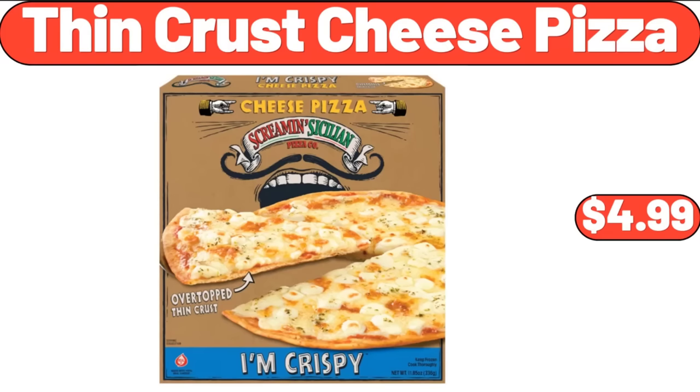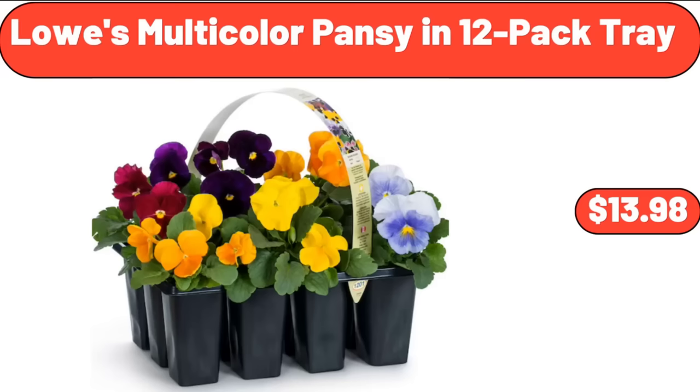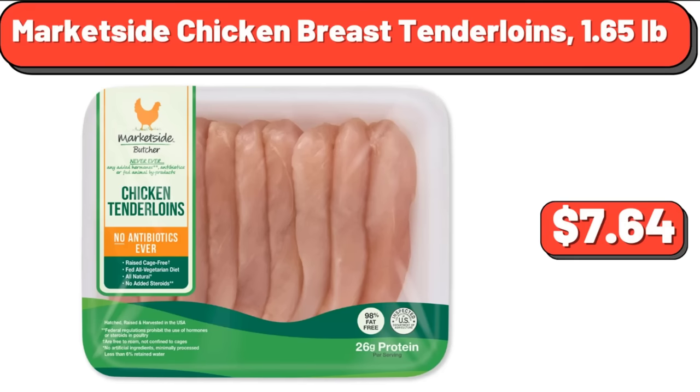Thin Crust Cheese Pizza, $4.99. Small Daisy Hydrangea Bouquet Artificial Flowers, $4.99. Lowe's Multicolor Pansy in 12 Pack Tray, $13.98. Turkey Breakfast Sausage, $3.49. Marketside Chicken Breast Tenderloins 1.65 Pounds, $7.64.